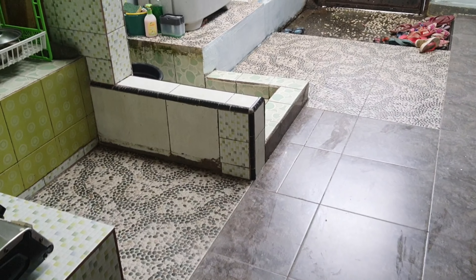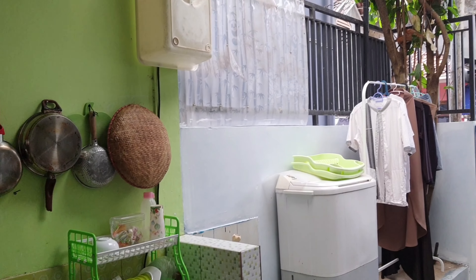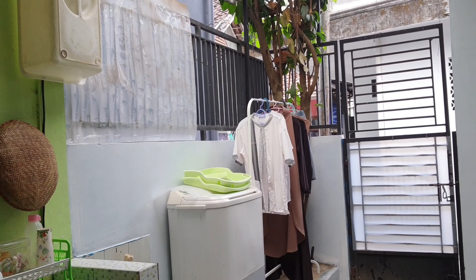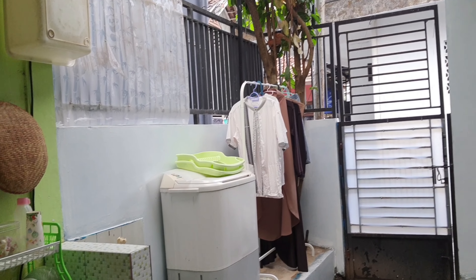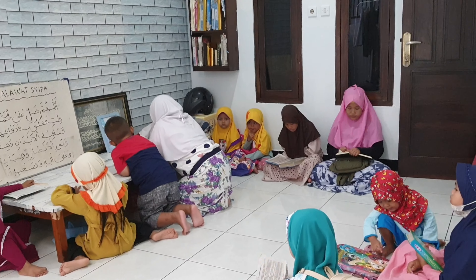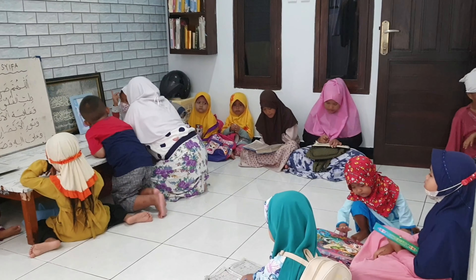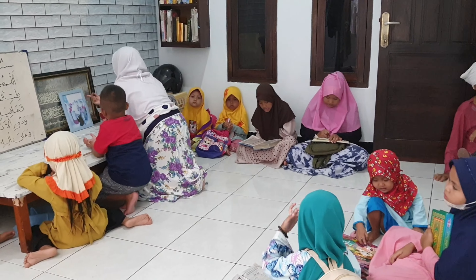Nah di sini juga, di dapur ini, aku bangun musola — musola tempat mengaji anak-anak tetangga. Nah ini setiap sore aku mengajar mereka belajar membaca Iqro.